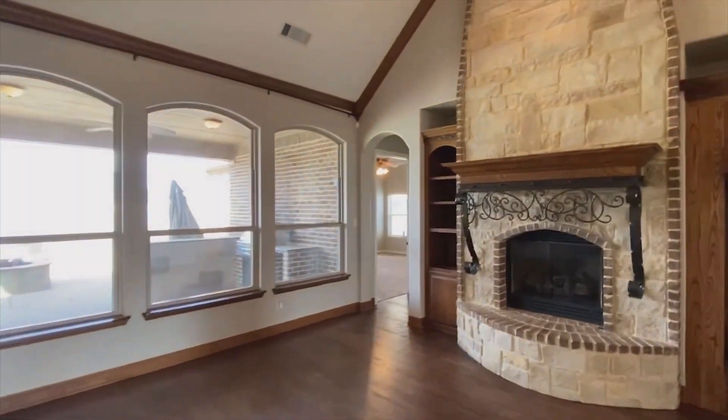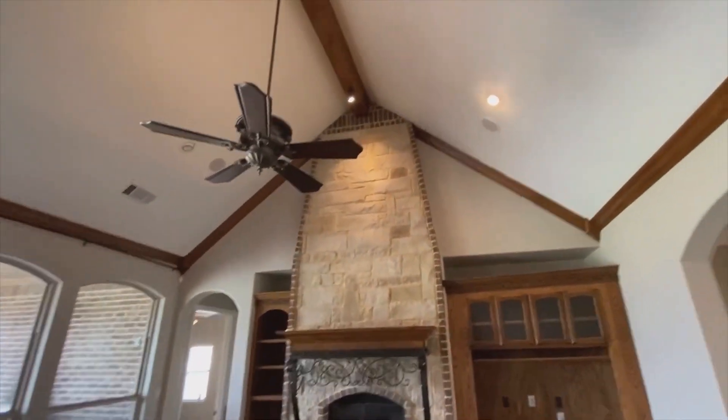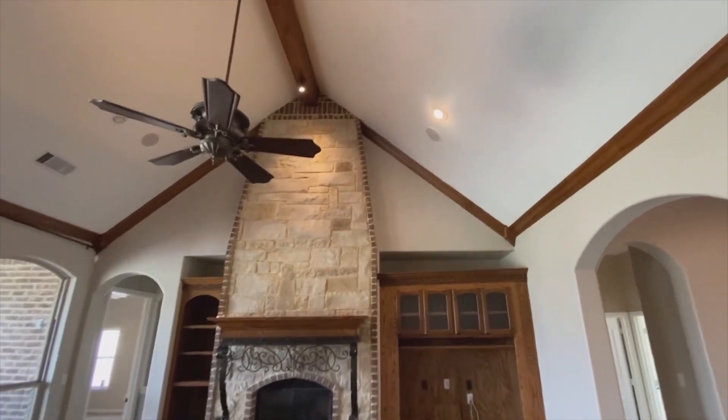Now to the living room to get a little better look at the new floors, the vaulted ceiling, and your gas fireplace.